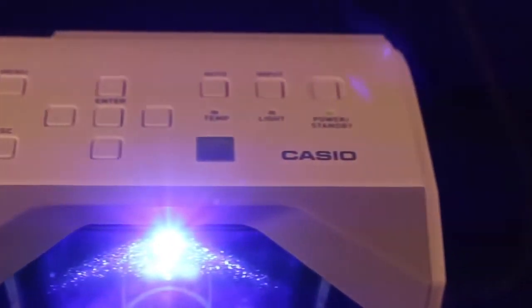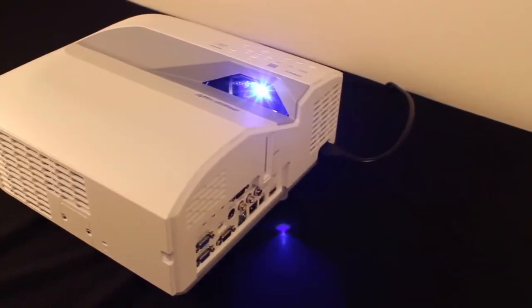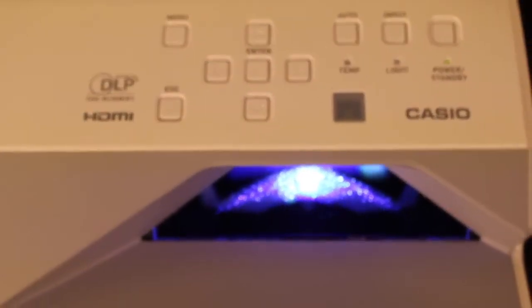Its 20,000 hour rated light source is meant to last the life of your projector, thereby dramatically lowering the cost of your ownership by not requiring lamp replacements.